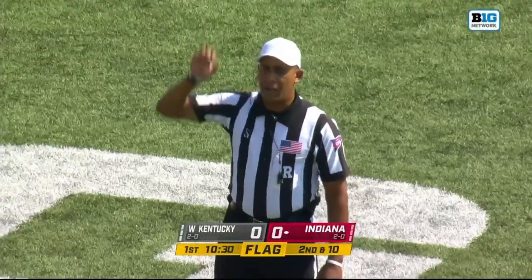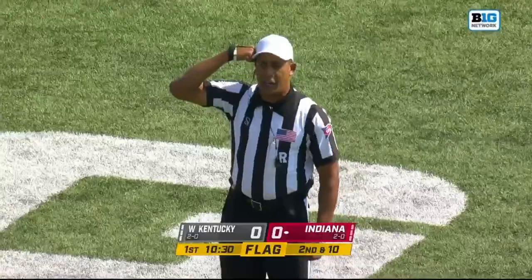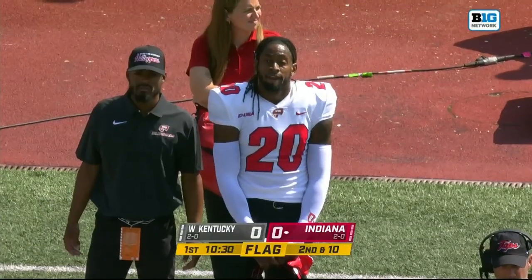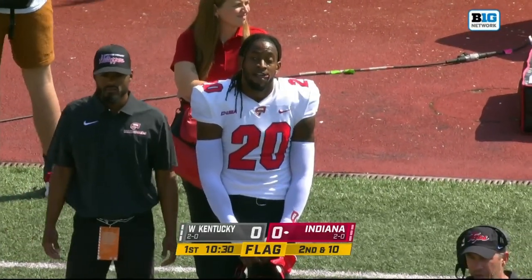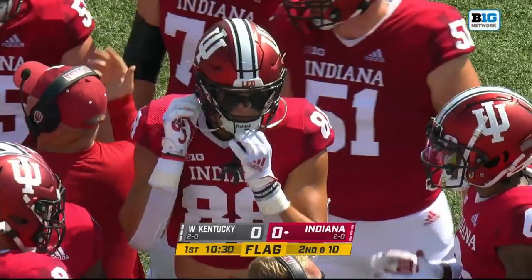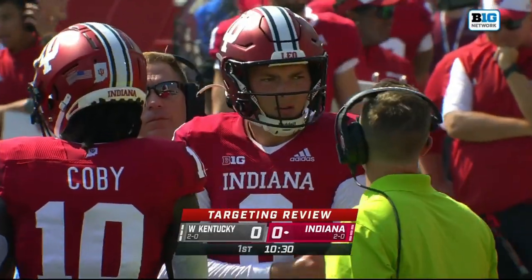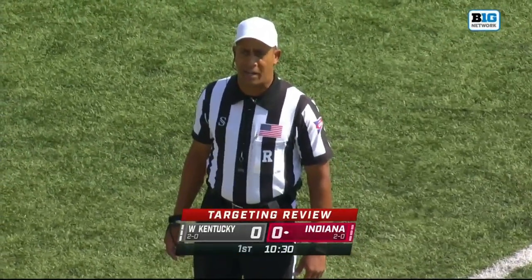After the play, there were multiple fouls. Personal foul, late hit with targeting, defense number 20 — that's his first. Additionally, unsportsmanlike conduct, defense number 20, and unsportsmanlike conduct, offense number 88 — that's his first. All three dead ball fouls on the defense. After further review, there is no foul for targeting by number 20.